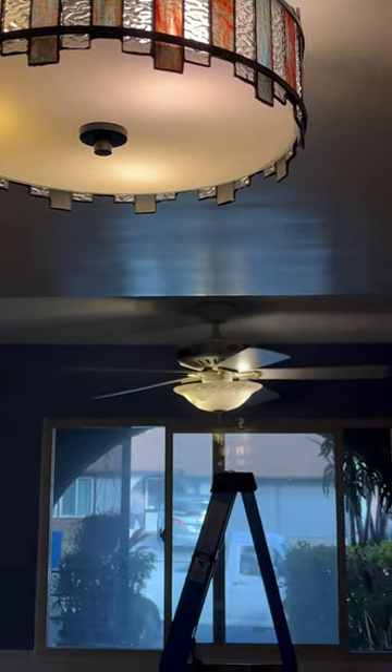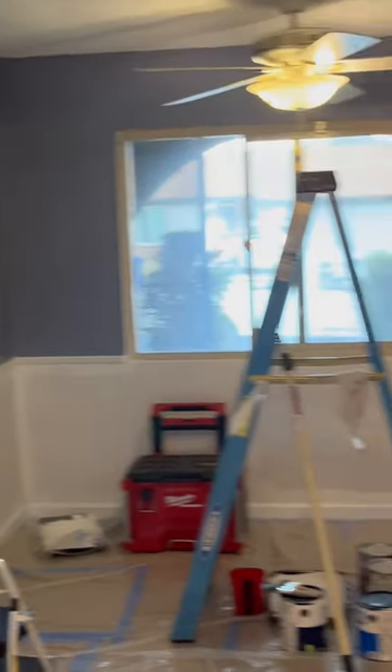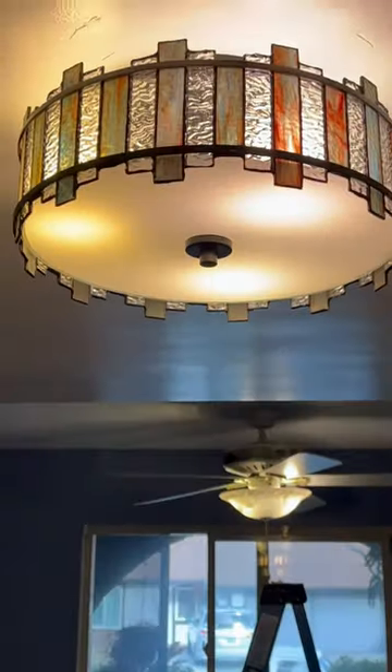Is this still the primer, or is it painted now? Primer — okay. And here is the primer on the cabinets. All right you guys, I will keep you updated. What do you think? I love it!